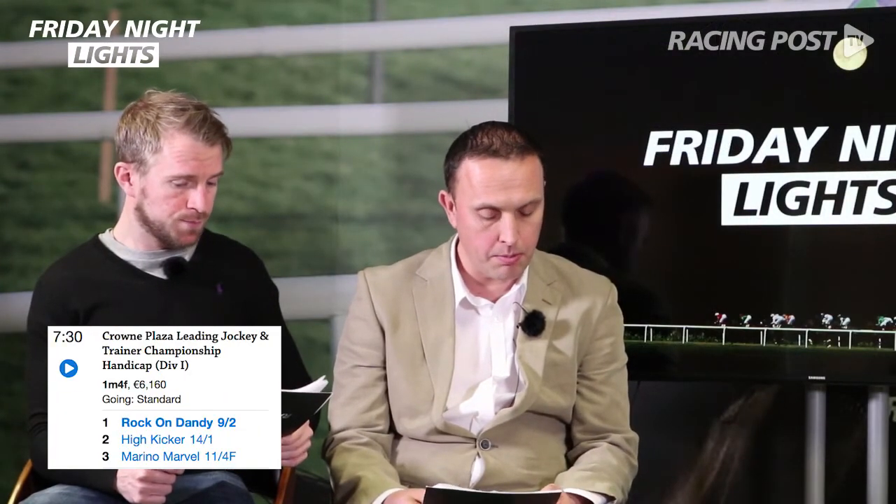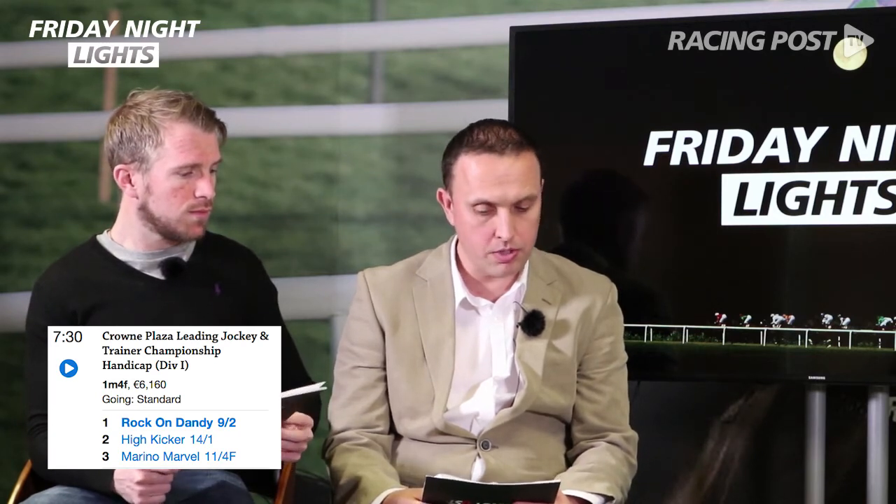The one I'm going to go for is probably the market leader, Rock on Dandy. It's only had the one run for the stable since coming from England — bolted up by three lengths there last week. So with seven pounds extra off 67, Rock on Dandy, even though it's drawn badly in 13. One that jumped out for me was Worcester on that run last week — looked like it needed a step up in trip, although plenty exposed at this stage.